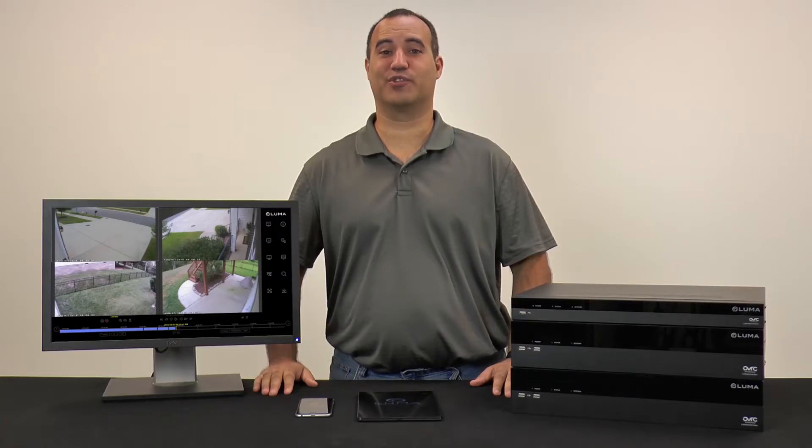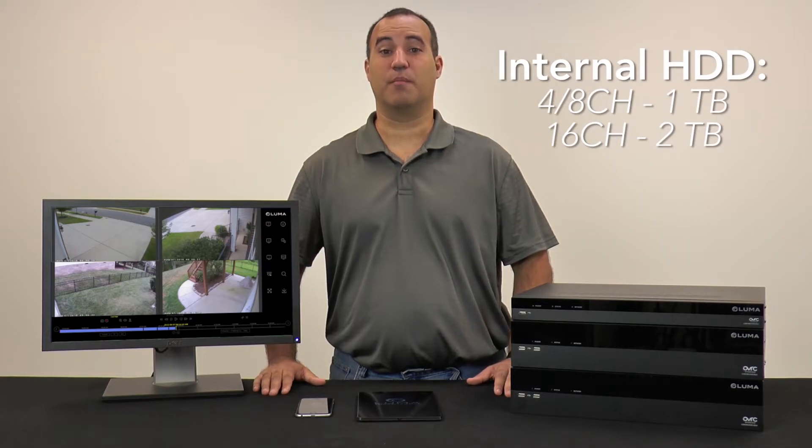Of course, recording multiple channels won't mean much with limited storage space. Each DVR does come preloaded with hard drives, but they are easily upgradeable internally if more room is required.